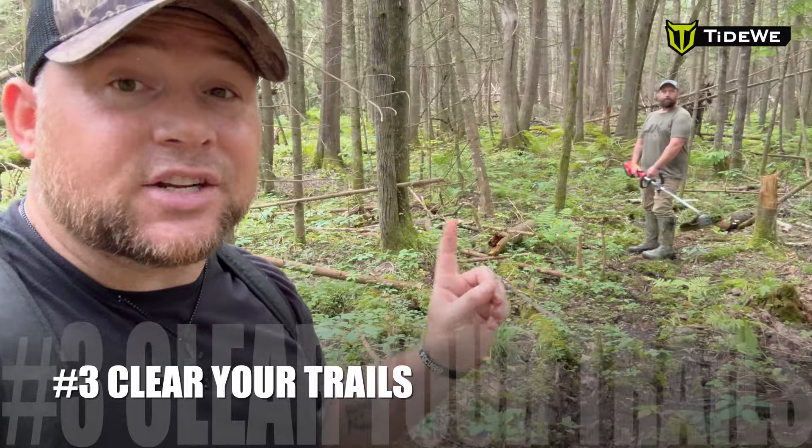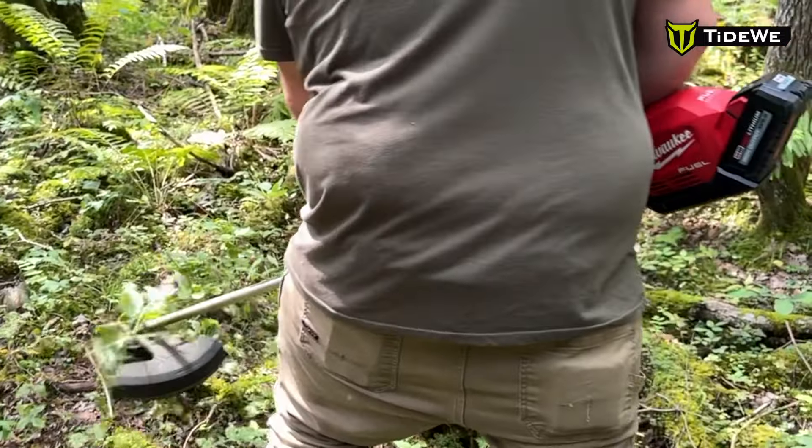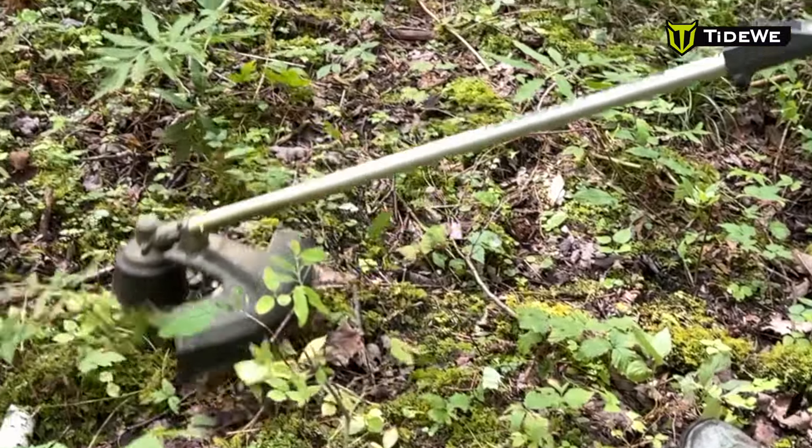Tip number three: a lot of people fail to do this or don't realize they should. When you put your stands out, think about what it's going to be like sneaking in silently at four in the morning or sneaking into a bedding area. Tip three is to come out and trim your paths. Bring a weed eater, you can round up if you want, but go through, trim the paths, make sure they're easy to follow, and pick up branches along the way. When that early November morning comes, you'll feel much more confident walking in and not spooking deer.